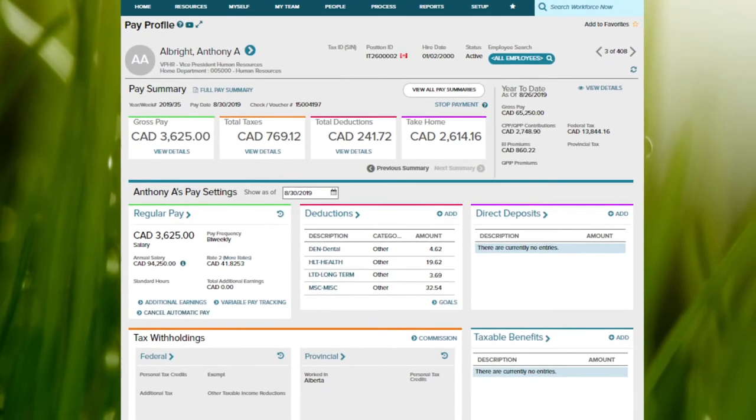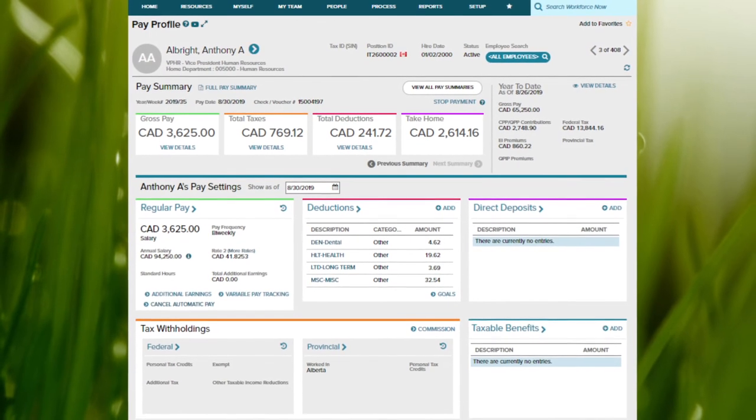ADP Workforce Now has a global system of record. This allows you to manage workers in multiple locations and across international borders, whether they are your employees or are freelancers.